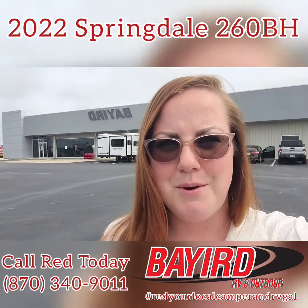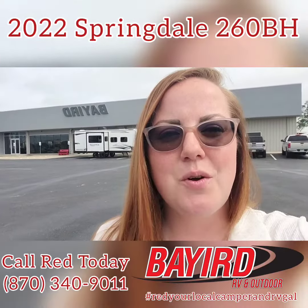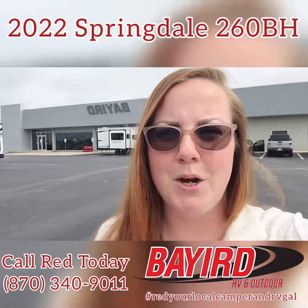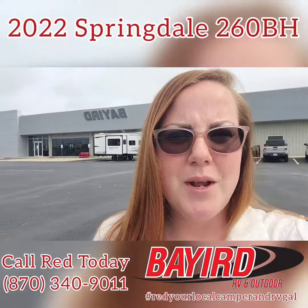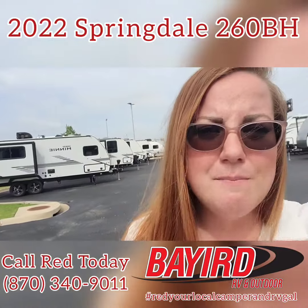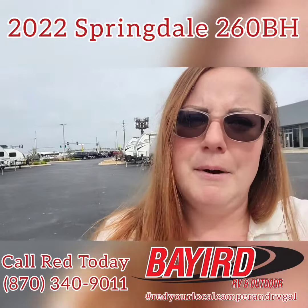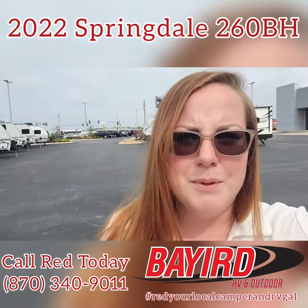Hey everybody, it's Red, your local camper and RV guy here at Bayard Pre-Owned Supercenter. We're located on the corner of Stadium Boulevard and Parker Road. I want to come at you with a Springdale 2022 — this is the 260BH. It's great for a family that is wanting a camper that is affordable. So please check it out.